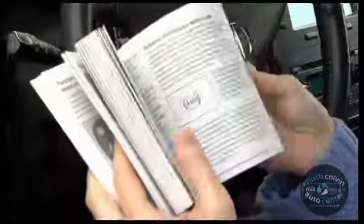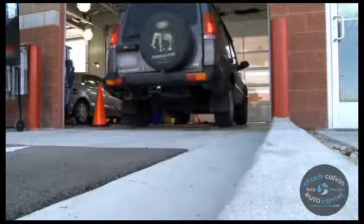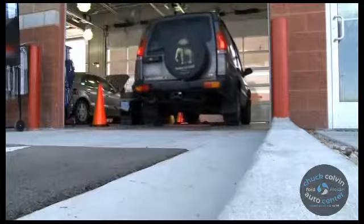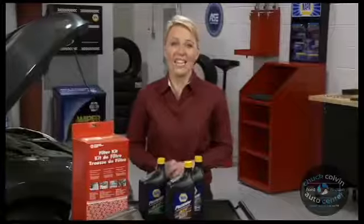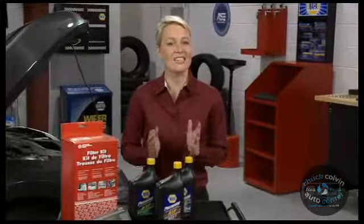Your owner's manual or service advisor will have a recommendation for when you should have your transmission serviced. If your transmission isn't shifting as smoothly as it should, or if you suspect a transmission leak, let us take a look at it and ask if it's time for a transmission service. Regular maintenance and taking care of small leaks right away will help your transmission last as long as possible.